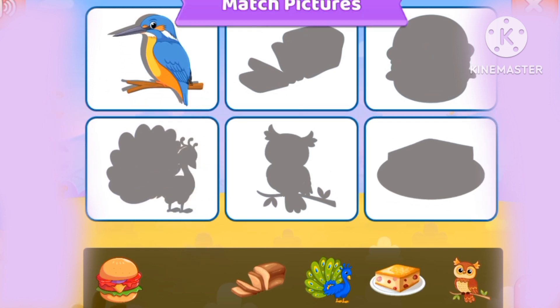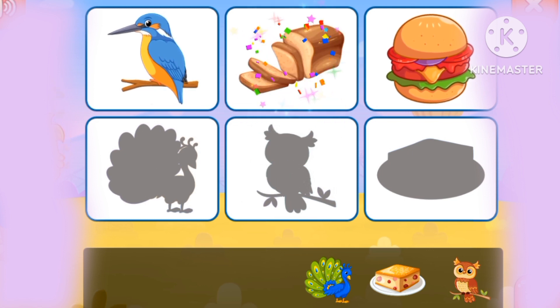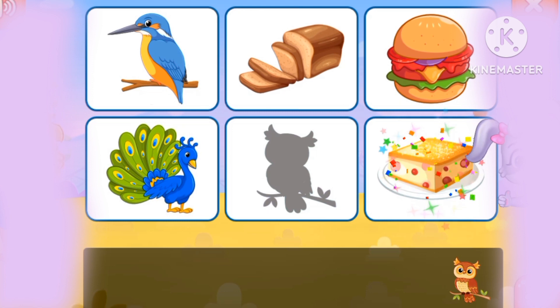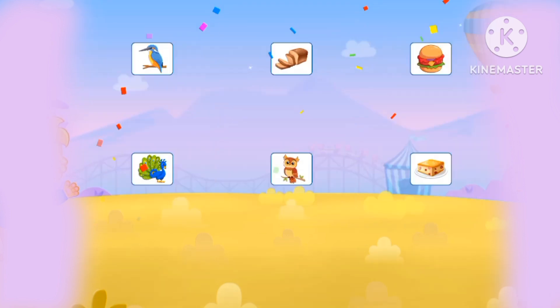Let's match the pictures. Bread, peacock, lizard, and owl. There are six pictures with matching pictures.